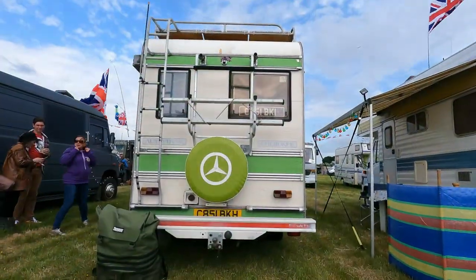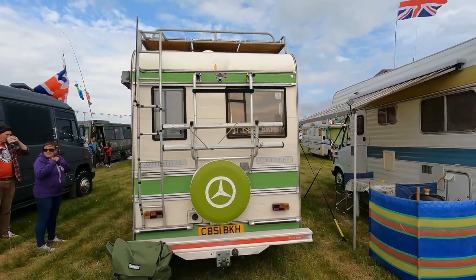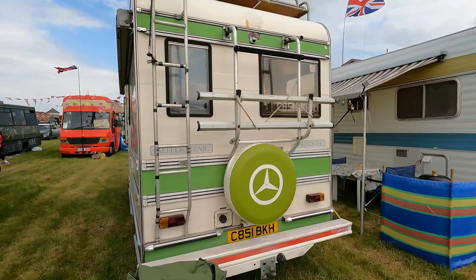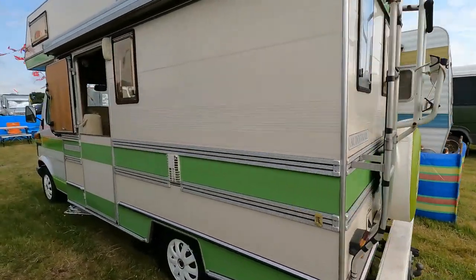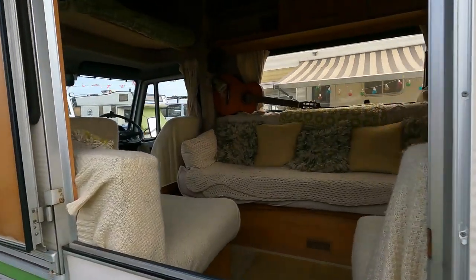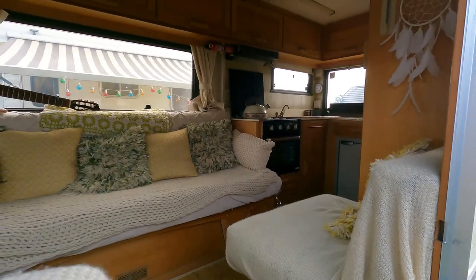Just checking out this old school Cherokee — they were just saying about the history it's had and it is just like a stunning van with so much character. That is a van with total character.